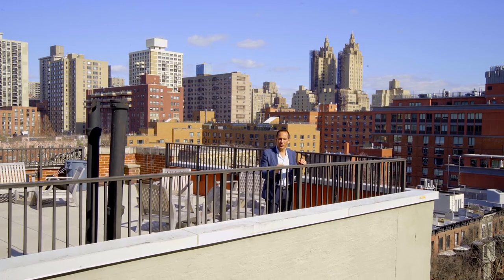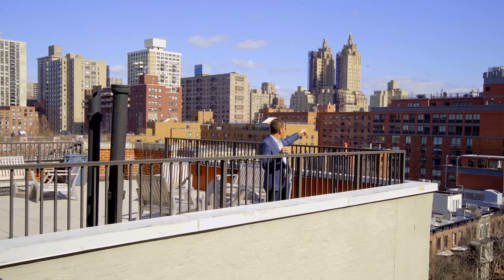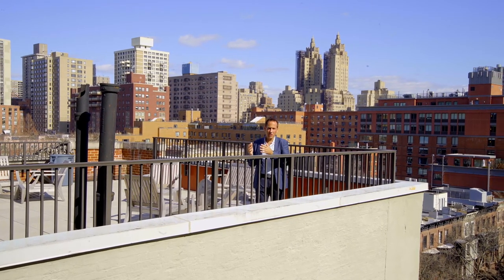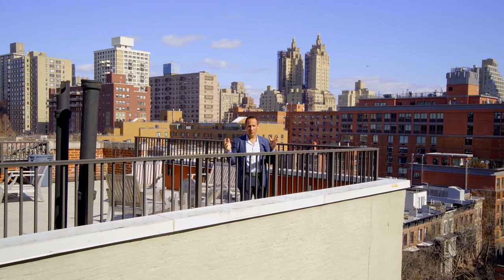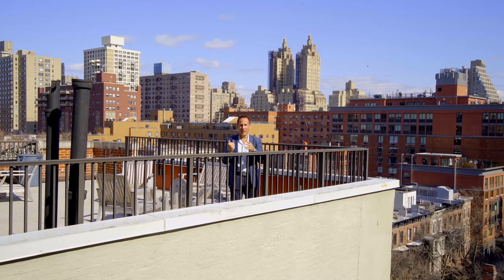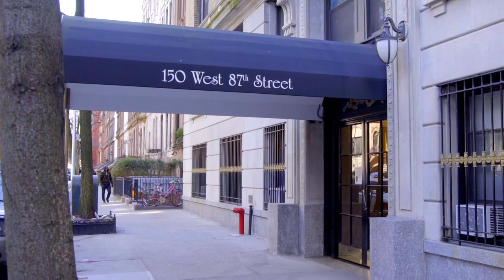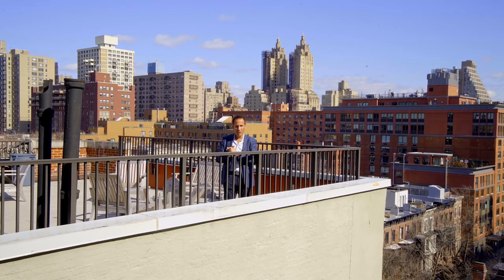150 West 87th Street — a pre-war co-op on a beautiful tree-lined block, close to Central Park. I'm standing on the roof deck right now. It's gorgeous — a beautiful place to spend the summer. It's landscaped with beautiful seating. The building has only four apartments per floor, a live-in super, attended lobby, bike room, and extra laundry — although I don't think you need it because you have this amazing laundry just for you in the apartment.